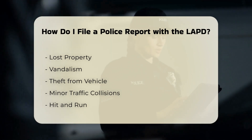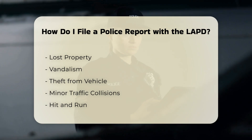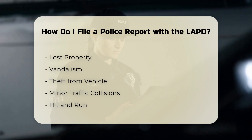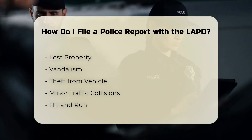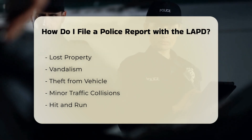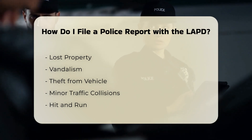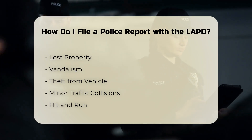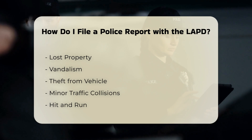Step 4: Select the type of report. You can file reports for various types of incidents, including harassing or annoying phone calls, lost property, vandalism, theft from vehicle, minor traffic collisions, hit and run, vice tips, narcotics, identity theft, hate incidents, and non-criminal acts.